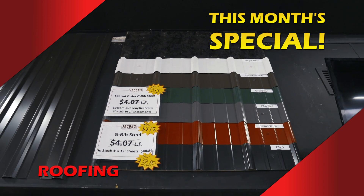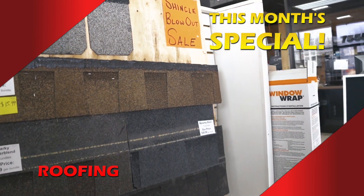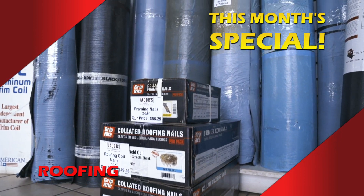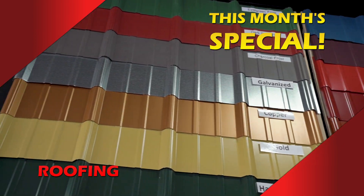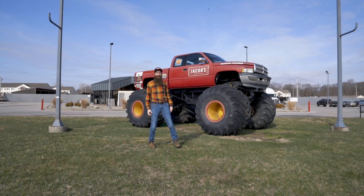We have a wide variety of roofing products to make your home look great. We carry architectural shingles and both residential and commercial roofing products. Our inventory is constantly expanding with new shipments arriving daily, and you can't miss us — just look for our big red monster truck out front.